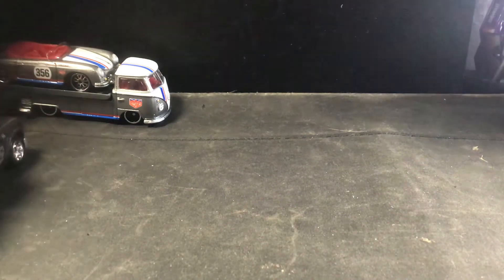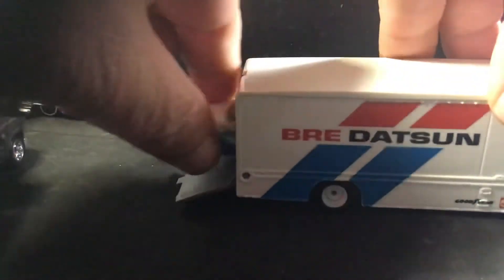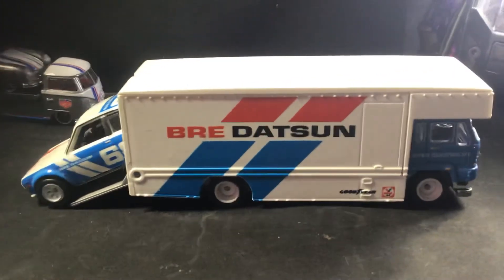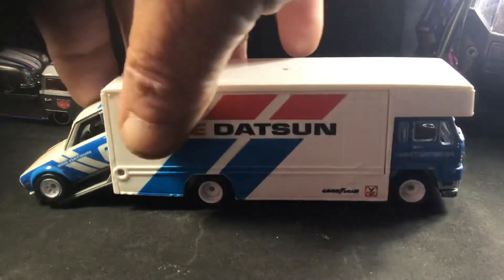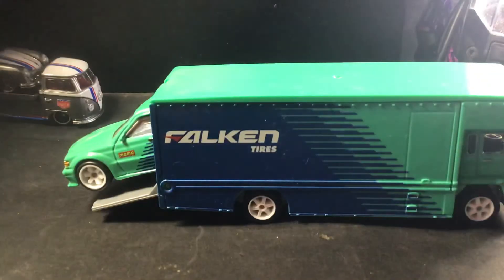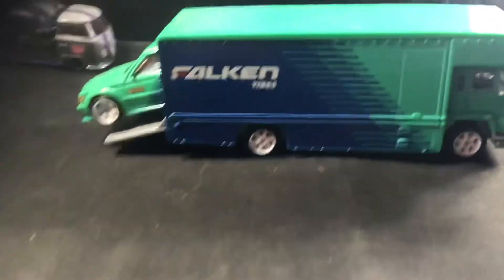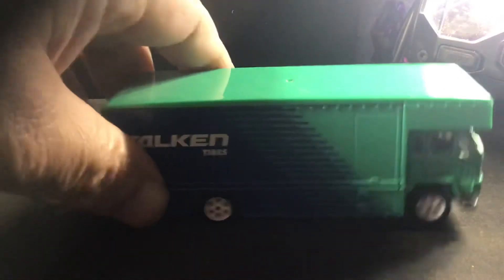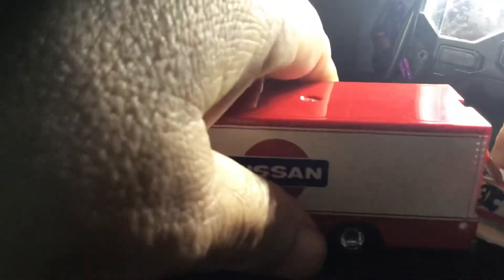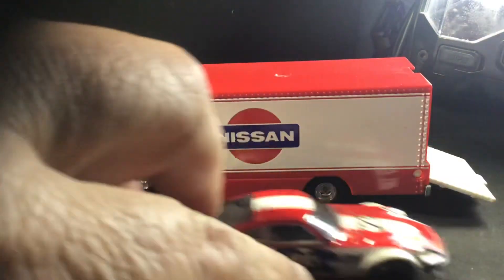I'm not sure what came out first — these transporters with the cars on them. I don't think the cars actually even fit inside on these ones. This is the Brie Dotson. These are premium — I don't even need to tell you about these guys, you know about these. I'm just going to show you that I have them. The Falcon tires one. And then there's the Nissan one with the opening gate there, and the Fair Lady.